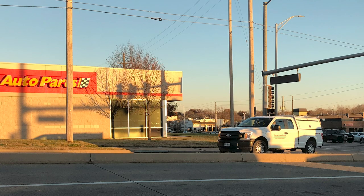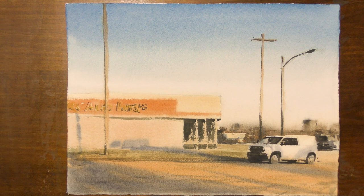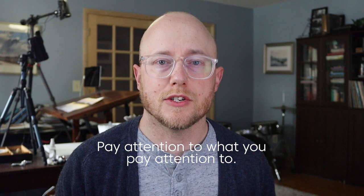Everyone is different. You don't have to paint subjects that other people paint. You can find something that you're excited about and make it your own. A while back I posted a video of a painting of an auto parts store, talking about painting what's around you. I painted it because I loved the atmosphere and the light of the scene — the subject didn't really matter. The best advice I've heard is to pay attention to what you pay attention to. Look back over your paintings or reference photos and think about why you picked those scenes in particular.